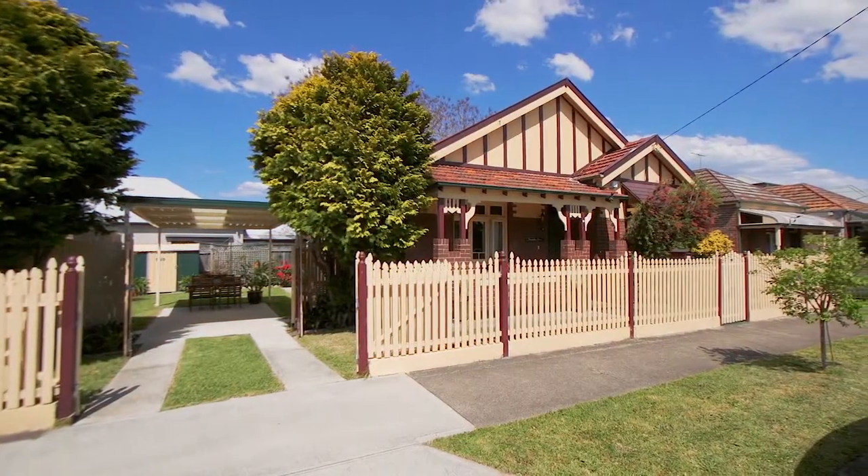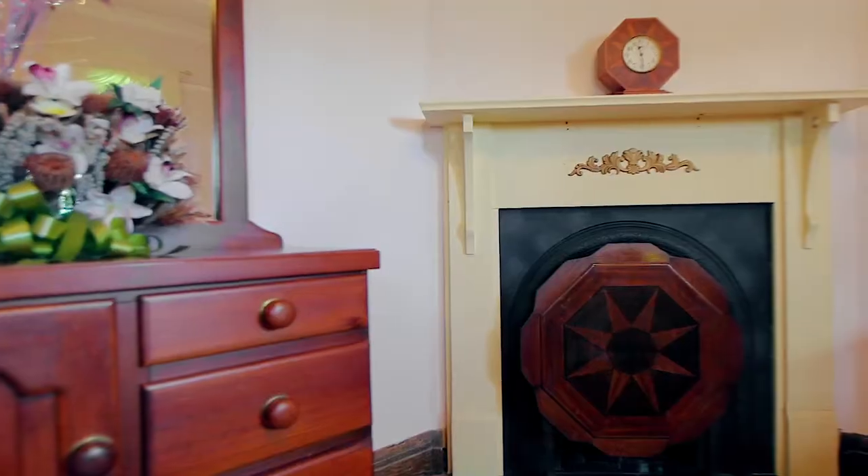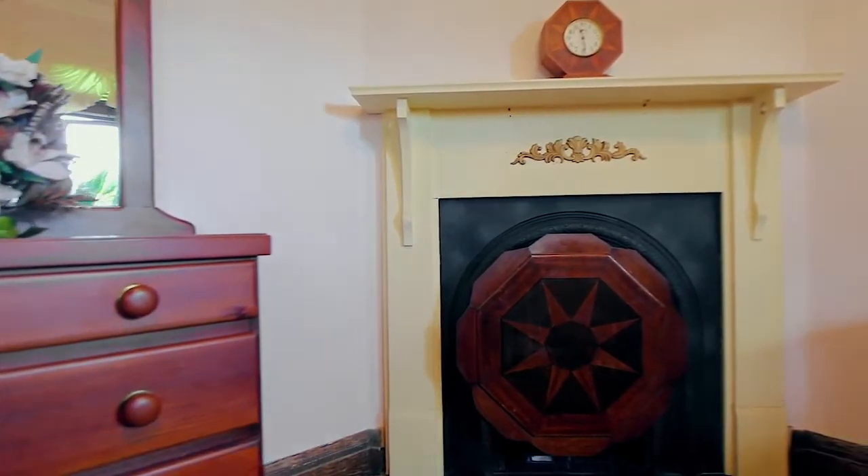Held in the same family for the last 41 years, this gorgeous double-fronted Federation home presides over a generous parcel of land and is absolutely brimming with original period features. This home will tug at your heartstrings and set your pulse racing with its exciting potential.